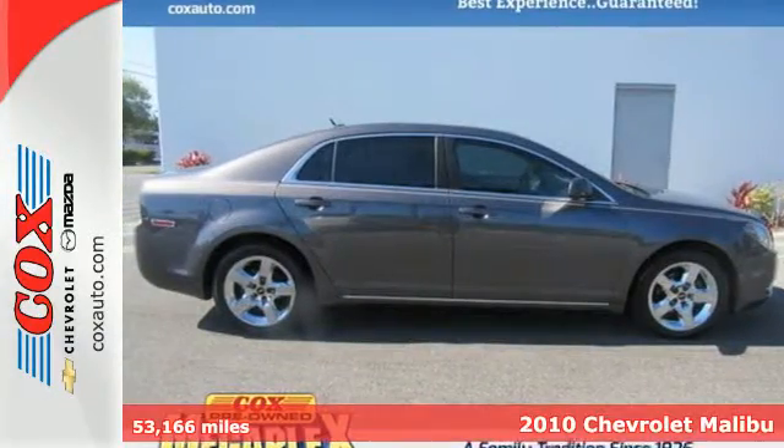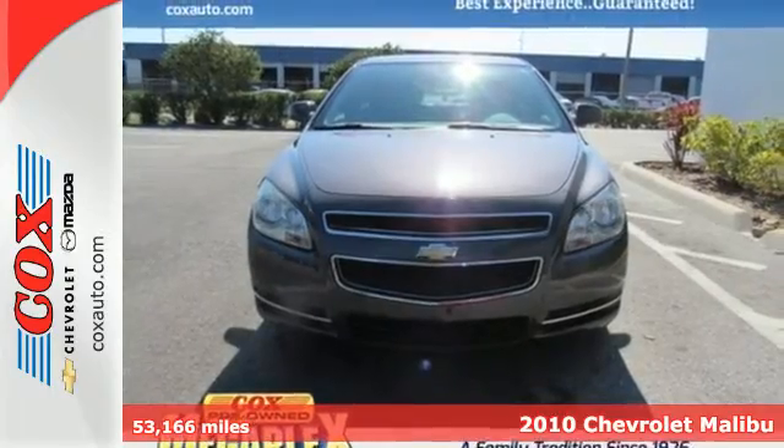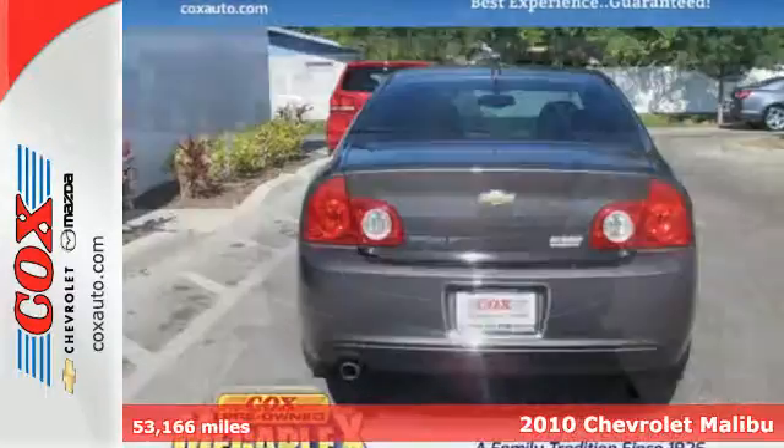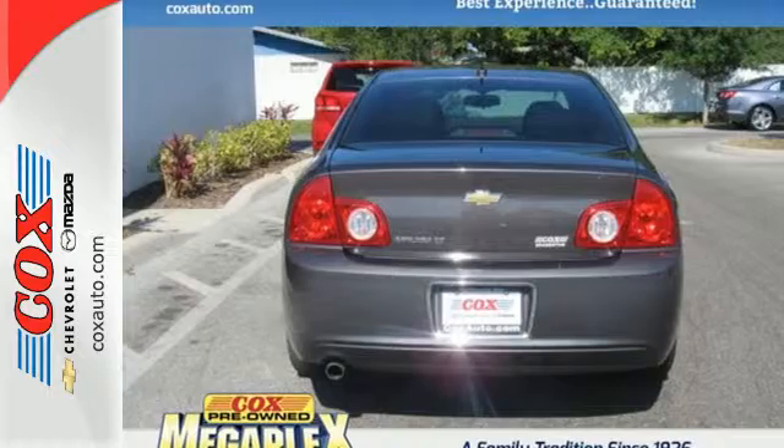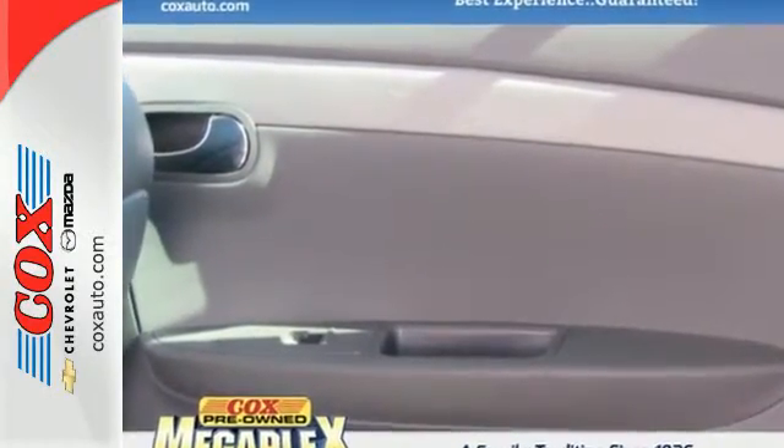It's a 2010 Chevrolet Malibu. Standard features include a tilt and telescopic steering wheel, four-wheel independent suspension, a fold-flat passenger seat, and premium audio system with an auxiliary audio input and element antenna.